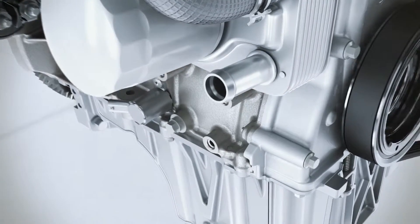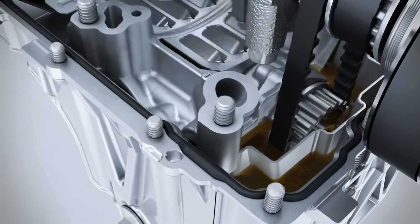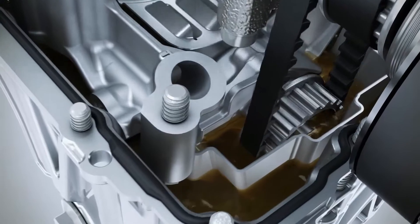The camshaft is operated via a drive belt immersed in oil. The effect, again: reduced friction leading to fuel savings.